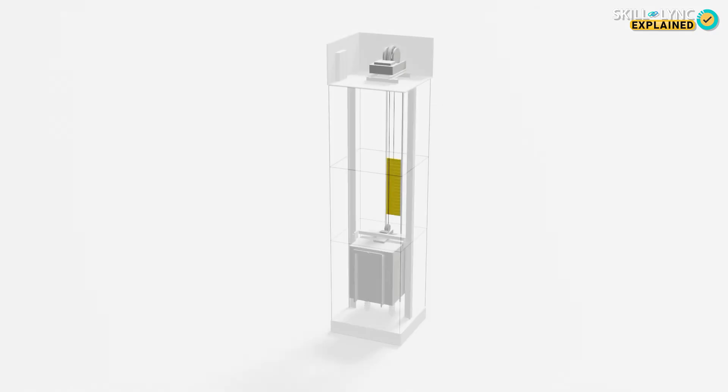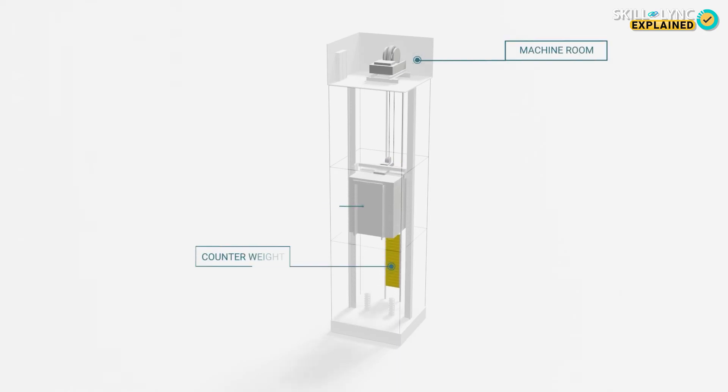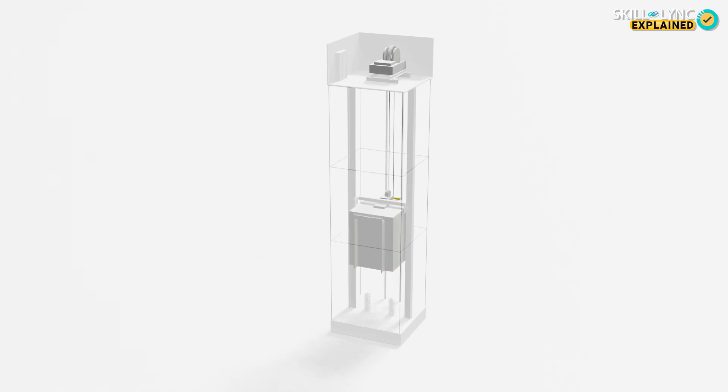As you might have imagined, the traction elevator requires a motor to operate and is placed above the elevator chamber, which is also called the hoistway.